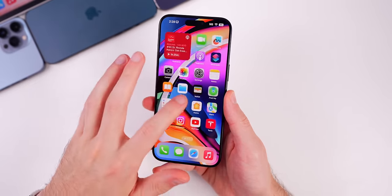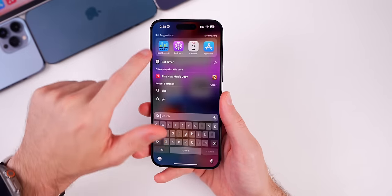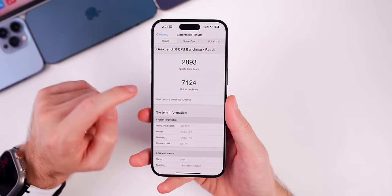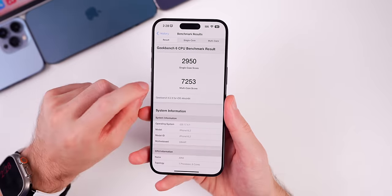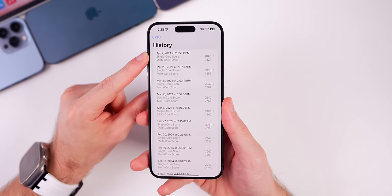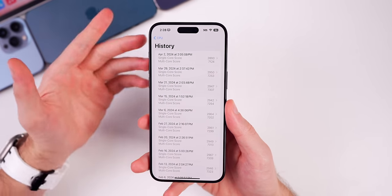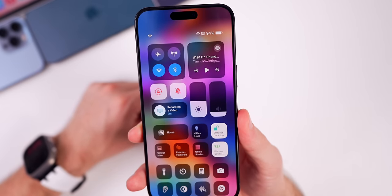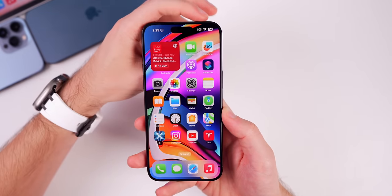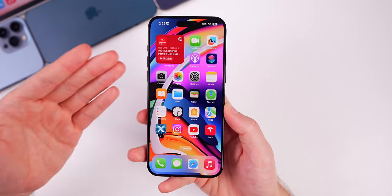Performance feels fine so far, though it's too early to tell any real difference from 17.4.1. Running a Geekbench test, the scores were 2,893 on single-core and 7,124 on multi-core — a bit lower than 17.4.1 scores, but this was the first run shortly after installing the update. Battery life also seems unchanged from 17.4.1 so far, which is a good sign for a first beta. A follow-up on both performance and battery will be in the Apple Weekly episode on Saturday.